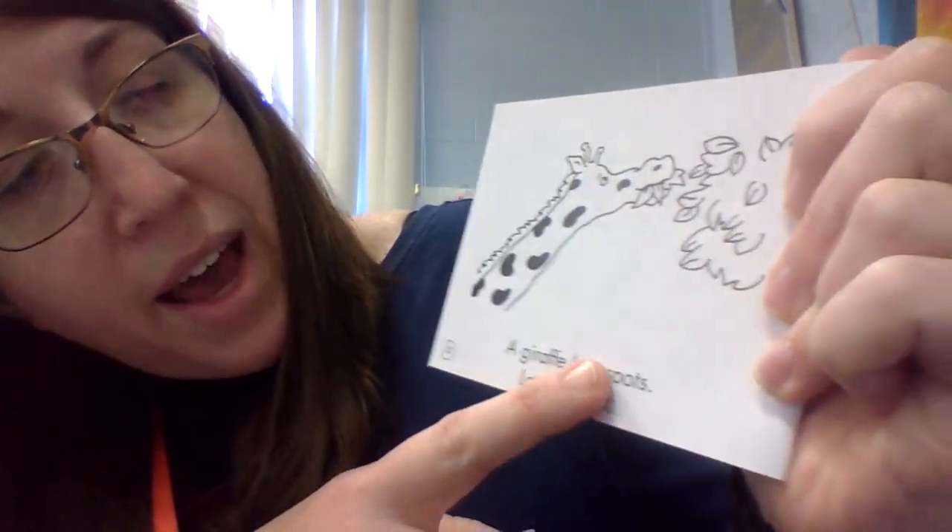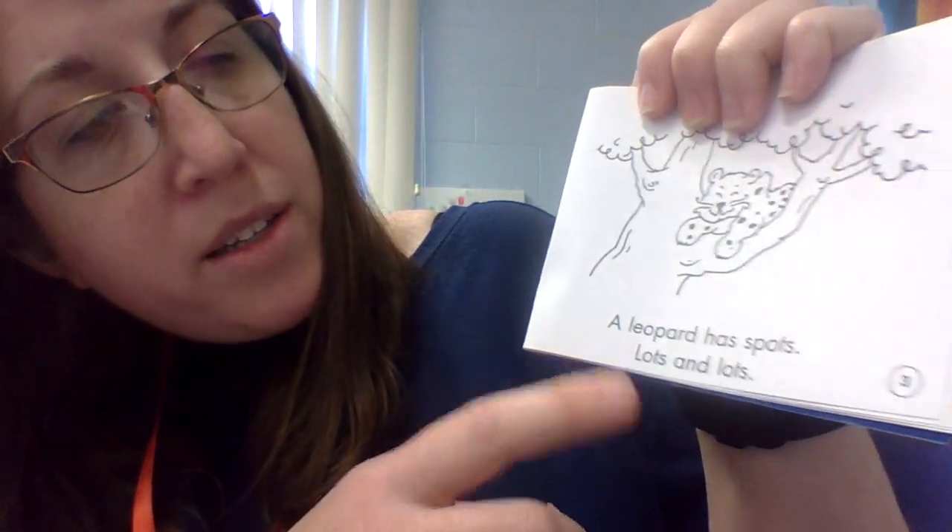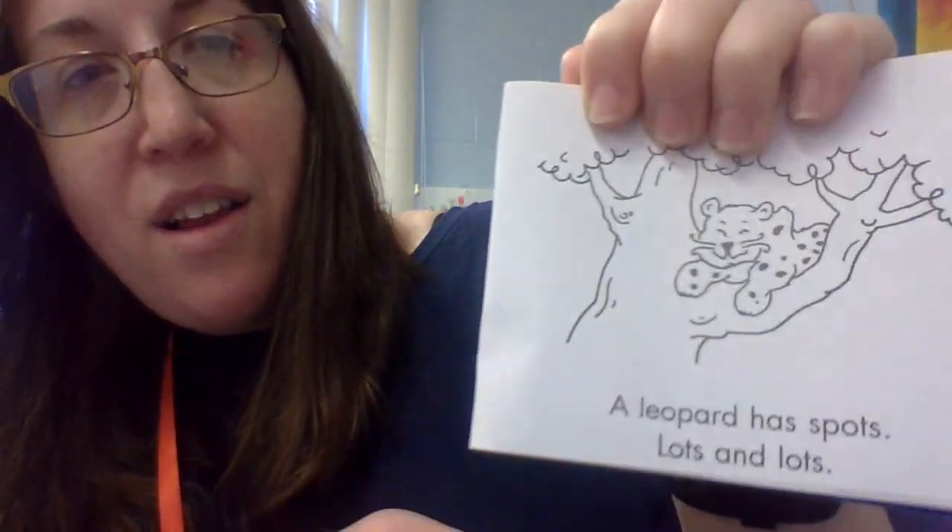A giraffe has spots — lots and lots. A leopard has spots — lots and lots.